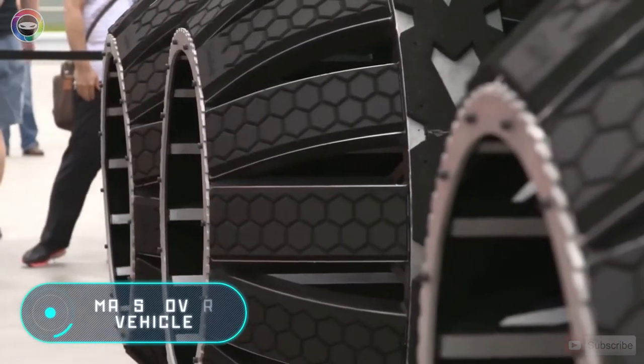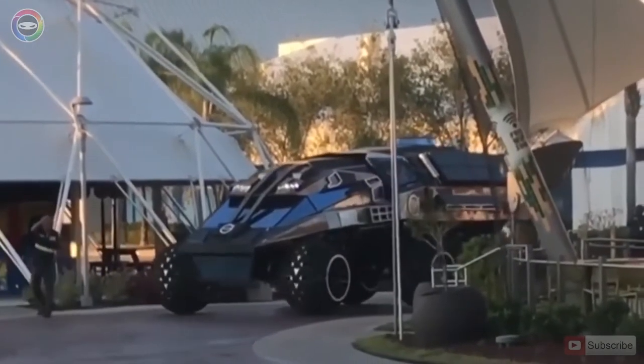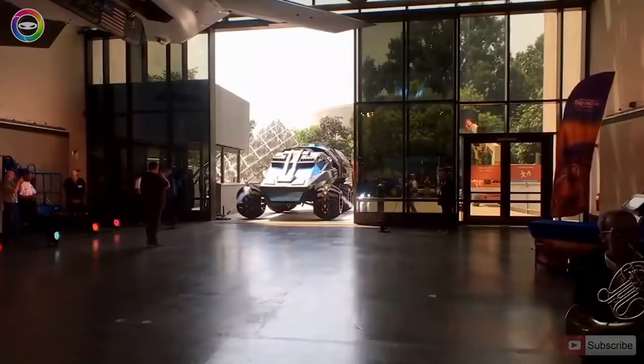Mars Rover Vehicle. The car that you see on the screen was developed in the NASA Space Center and it took about five months to make it.